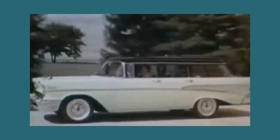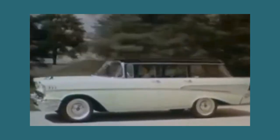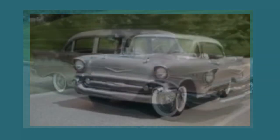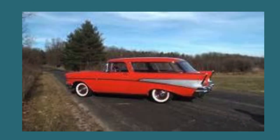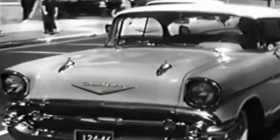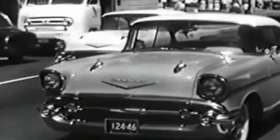The '57 Chevy wasn't just a car — it was a statement. With an impressive 460 model-to-color combinations, Chevrolet offered consumers unprecedented customization options. Imagine strolling into a dealership and choosing between Imperial Ivory over Dusk Pearl, Larkspur Blue over Harvard Blue, or Matador Red. The '57 Chevy was more than transportation; it was a work of art.